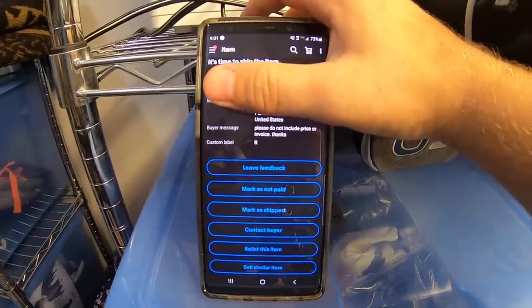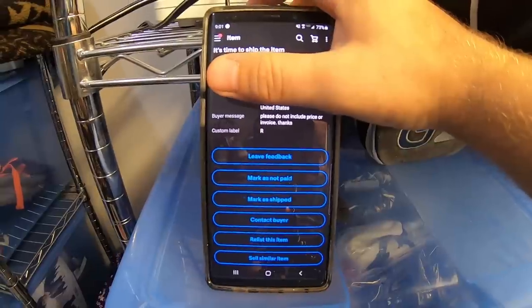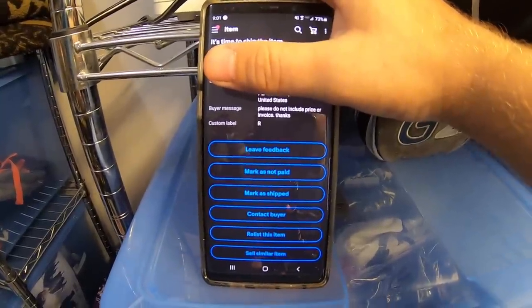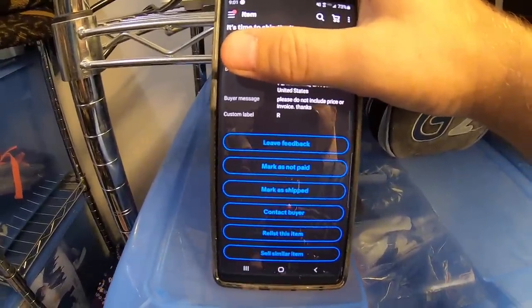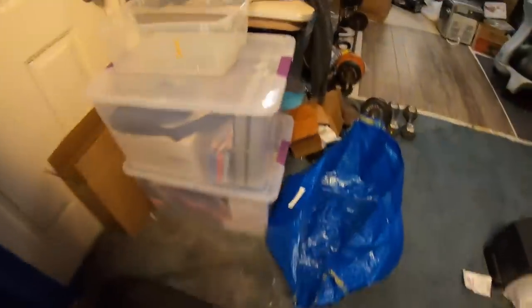When you list an item on eBay in the item detail section, the very last option should say custom SKU. Anything you type in that field will show up right here on the screen in custom SKU. So R means that this item is in the R bin.